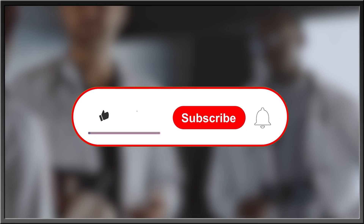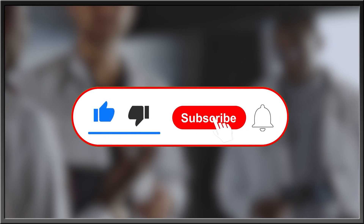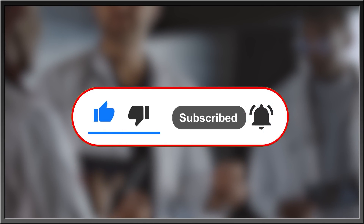For more interesting stories about nature, the history of life, or what goes bump in the night, subscribe, hit the bell icon for updates, like this video, and drop a comment in the comment section below. Thanks for watching.